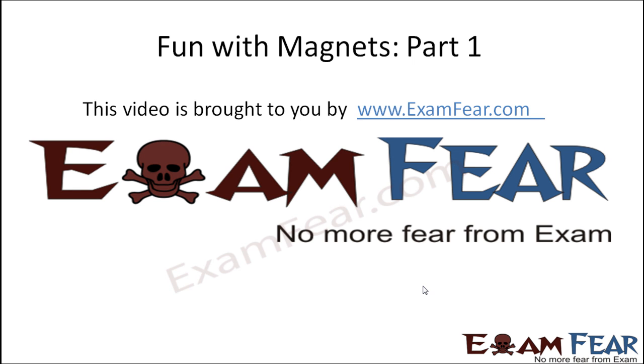Hello friends, this video on Fun with Magnets Part 1 is brought to you by examfear.com — no more fear from exams.